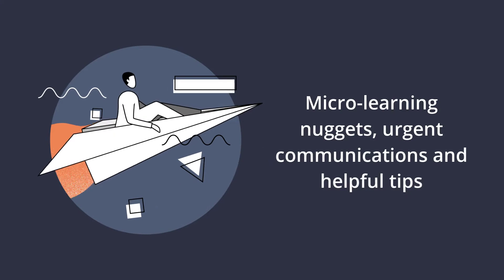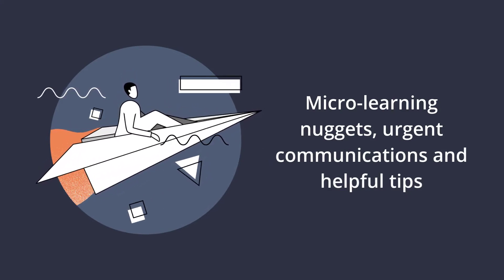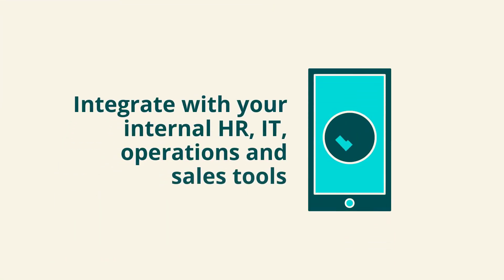Send micro-learning nuggets, urgent communications, and helpful tips whenever needed, and ensure readability across the team.